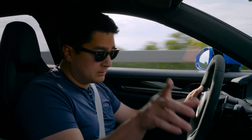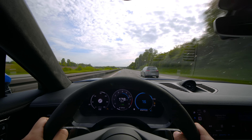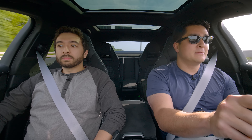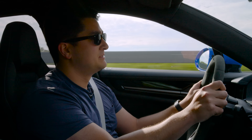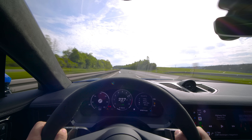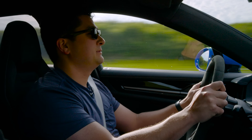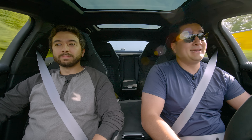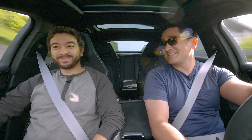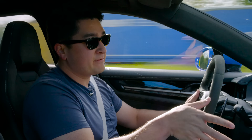I'm not a guy who gets carsick very often, but I could imagine it would really help with that. All of the side-to-side motions — we're currently accelerating in sport response mode. 200 kilometers... 210... 220... 230... 242... 252. It is an extremely fast vehicle, and I just tapped on the brakes at 252 kilometers an hour.